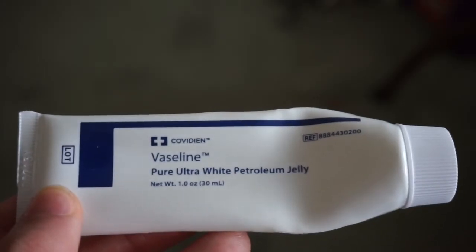This is a tube of pure ultralight Vaseline petroleum jelly. There's not really a whole lot noteworthy about it, but there is one thing — it's a question: when was it made?